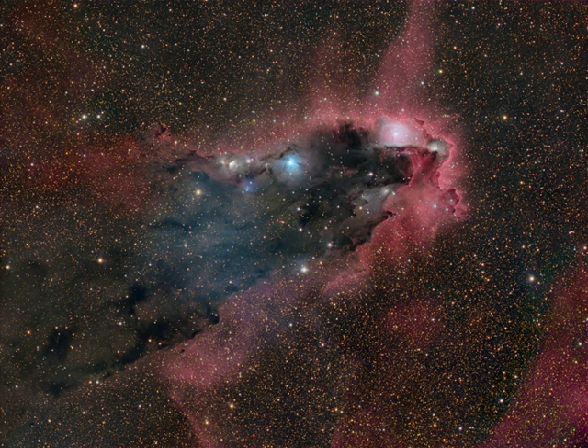A cometary globule, the swept-back cloud is shaped by intense ultraviolet radiation from the OB association of very hot stars in NGC 6231, off the upper right corner of the scene. That energetic ultraviolet light also powers the globule's bordering reddish glow of